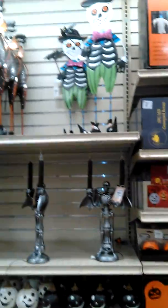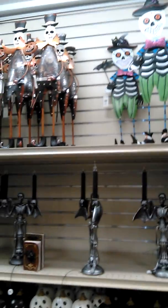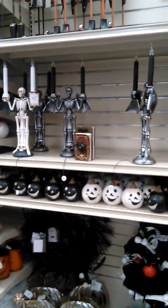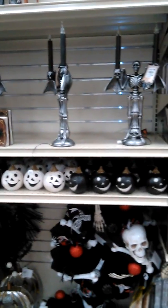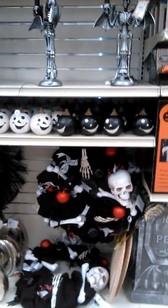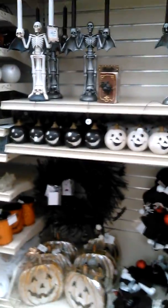These are pretty cool little skeletons. And then they have the basic pumpkins as well.